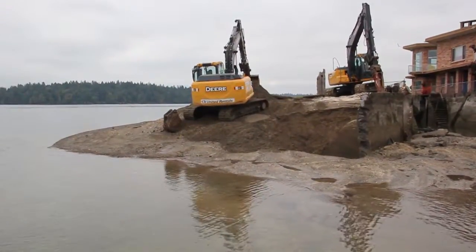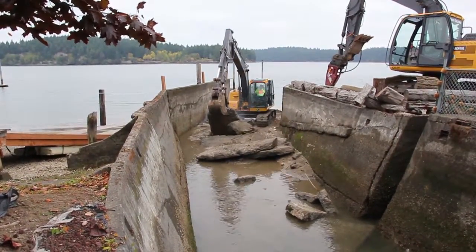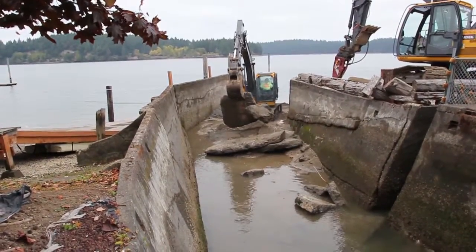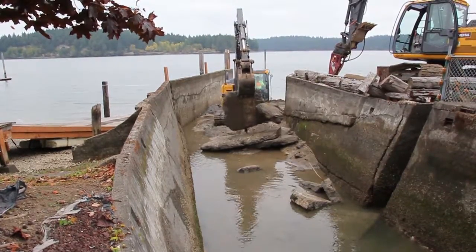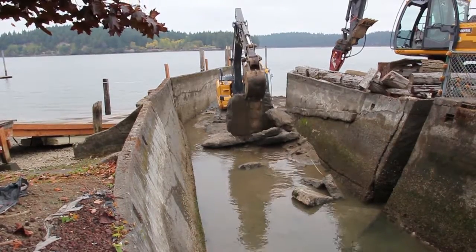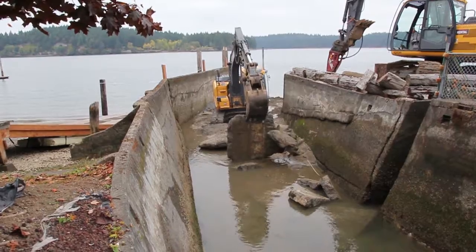We'll be turning the beach back to its normal shape prior to all the construction. Restoring the beach, it'll continue to be a large producer of forage fish — sand lance, surf smelt, herring — which are a major food source for salmon when they're moving through the South Sound.